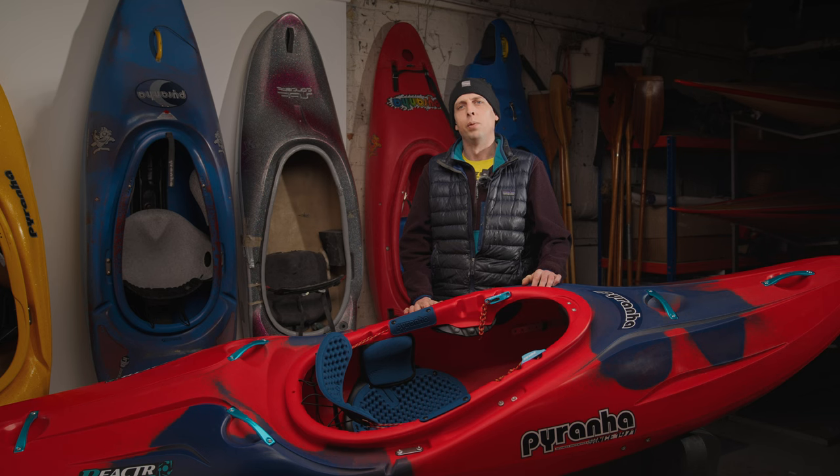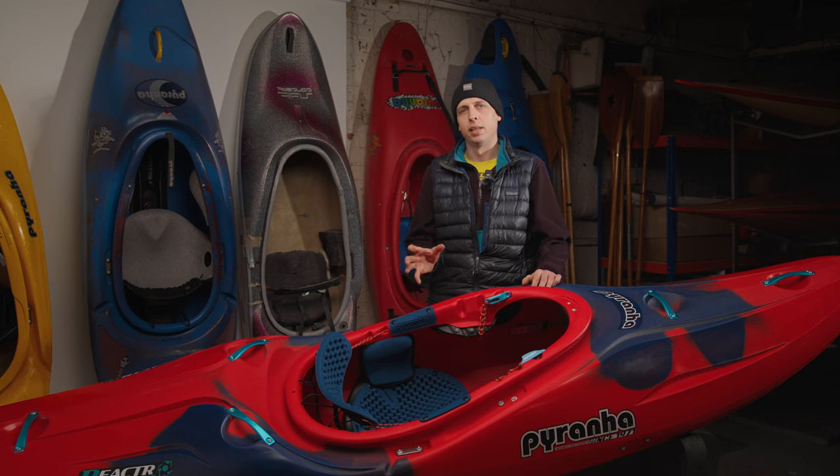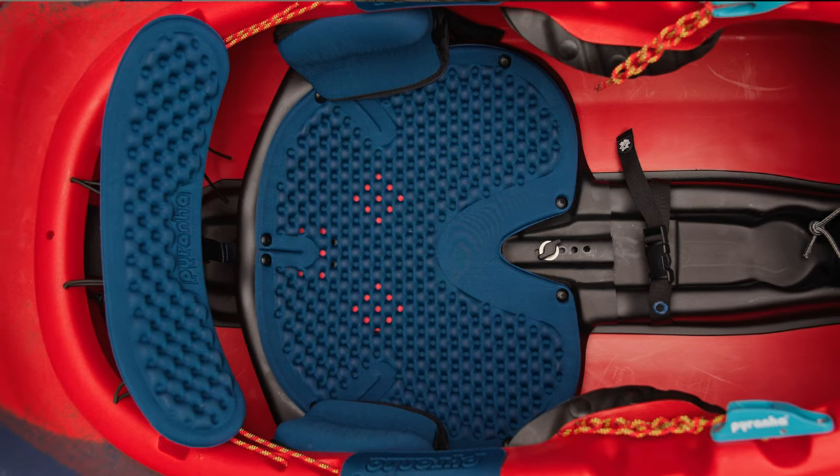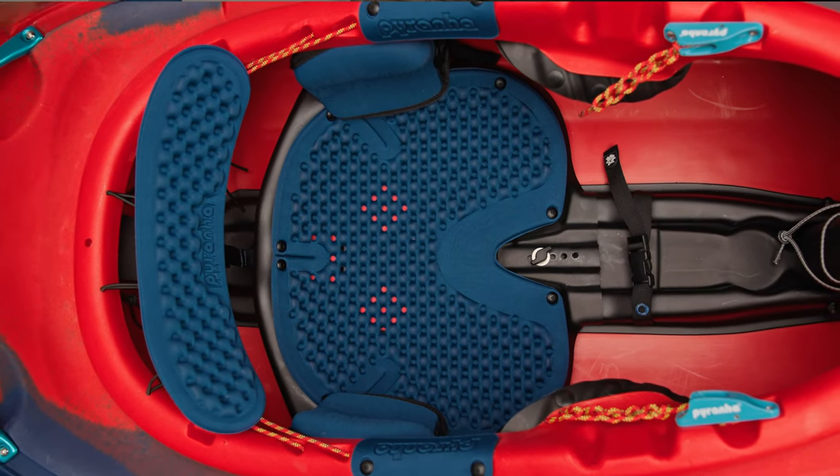We didn't just go back to the drawing board on our outfitting redesign — we built it again from the hull up. Featured in the Reactor, the new Elite outfitting system provides the widest range of paddlers yet with ultimate control and comfort.